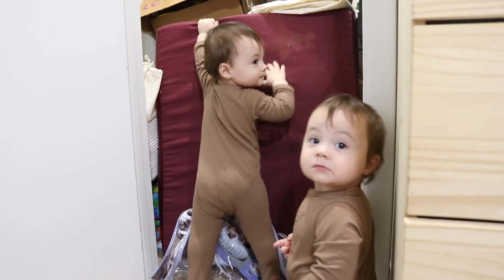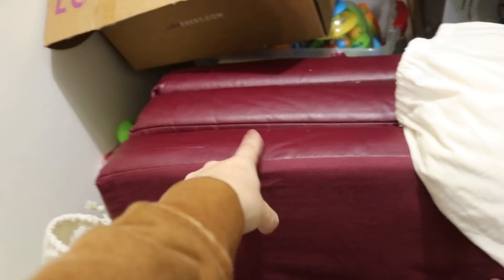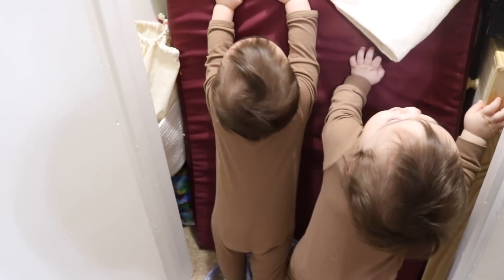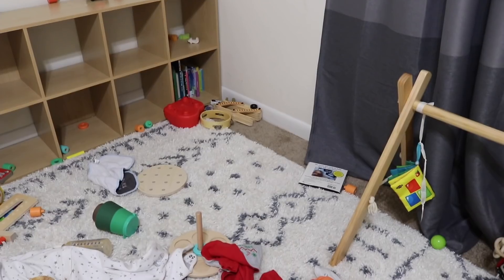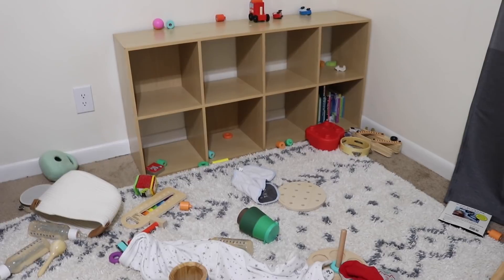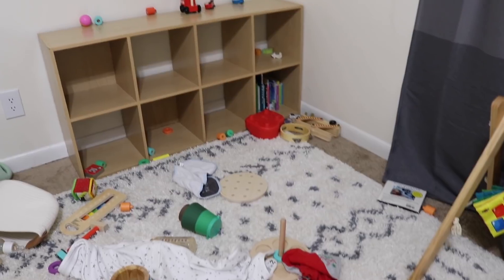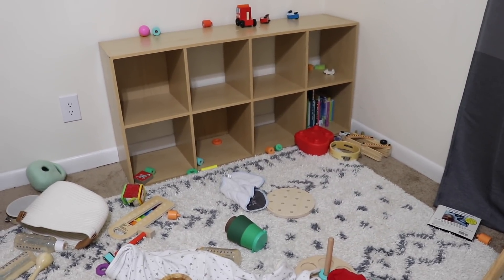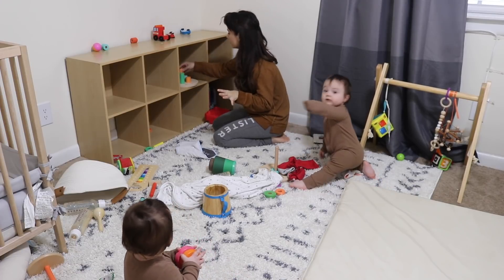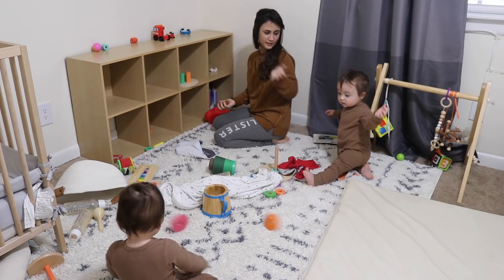This is a mat that you can fold that they can run between and stuff, so we rotate that in every once in a while as well. This is the area we're going to be targeting today. Honestly I clean it every evening, and then in the morning when we let them out to run they destroy it completely — just a daily thing. The hardest part of organizing while they're around is, honestly, organizing while they're around.